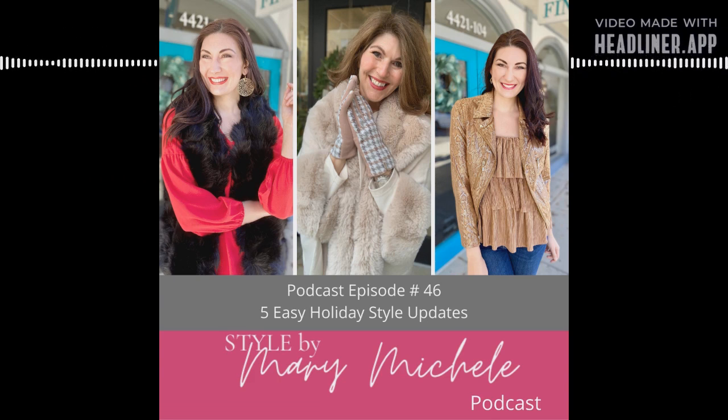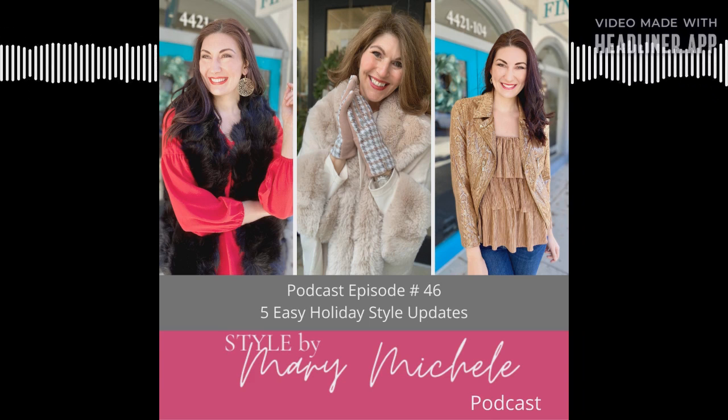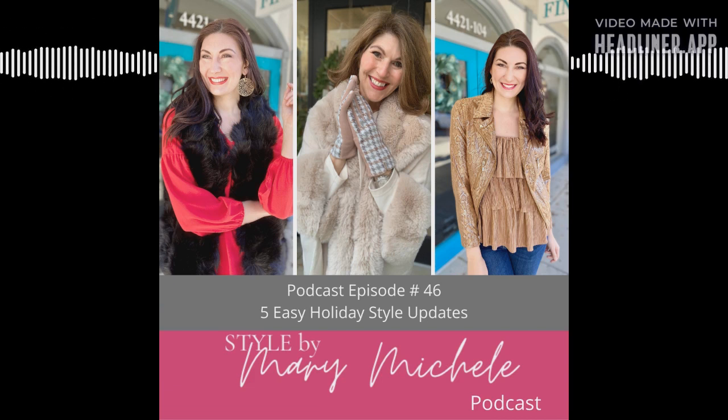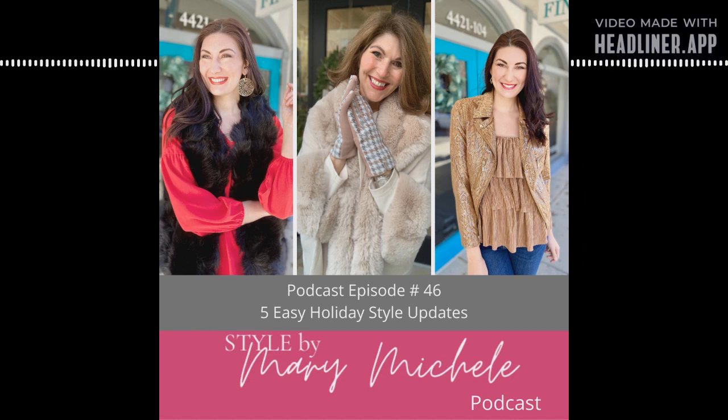Number one: three can be the magic number. Not all holiday outfits have to have three layers, but I talk so much about the power of the third layer because that third layer can often be the piece that transforms a simple column of color. Maybe you've got a black tank and black pants, or an ivory tank and ivory pants — you add in that third layer and it elevates everything. It puts that festive touch on your basics, and it's also appreciated for warmth since it's December.